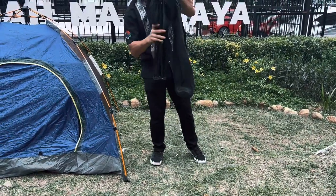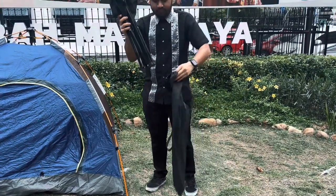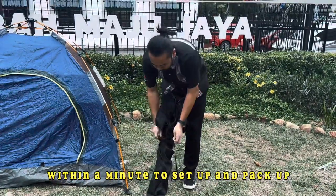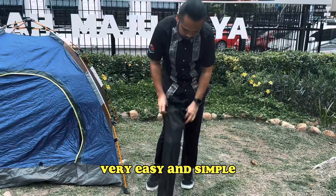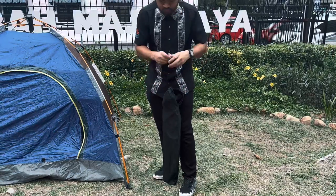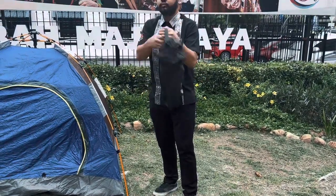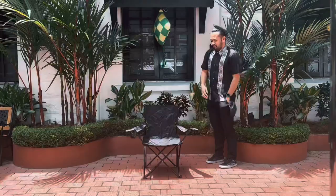The chair is easy to set up and also easy to fold, like so. It doesn't require any fancy techniques — just pick it up like so, and voila, ready to go!